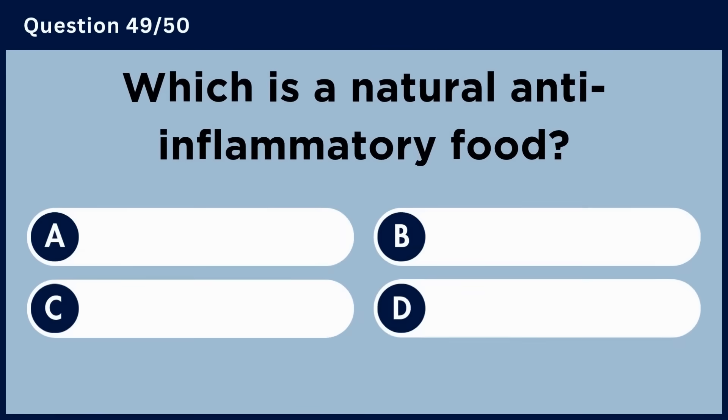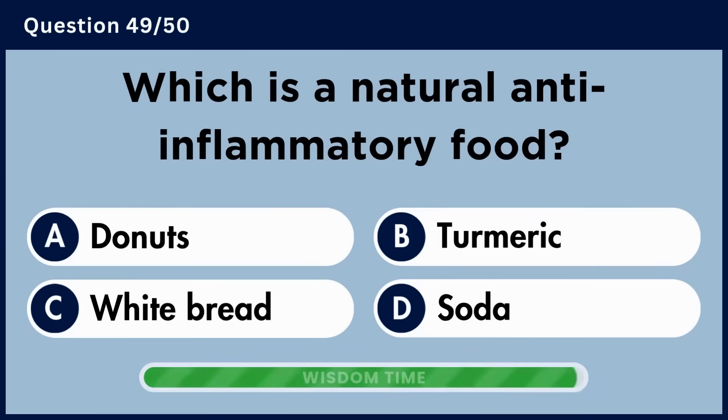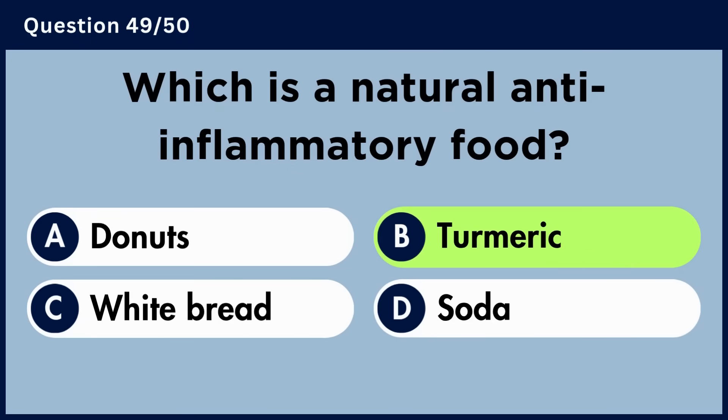Which is a natural anti-inflammatory food? Answer B. Turmeric.